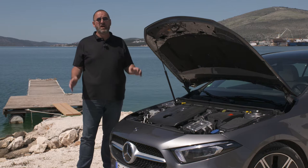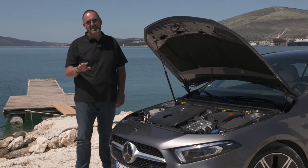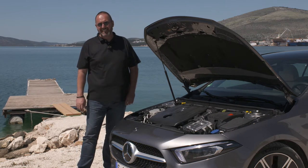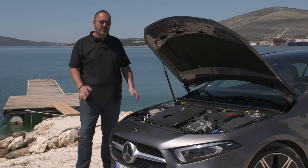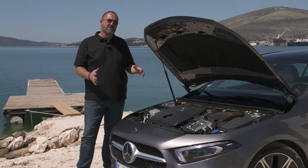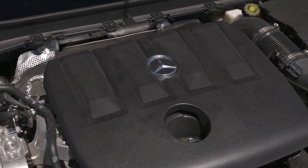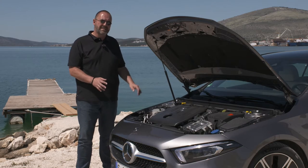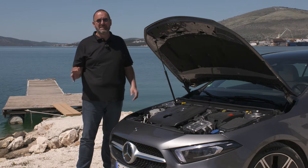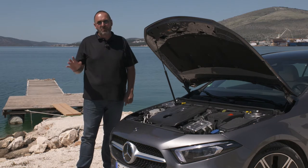When the new A-Class hits the market, Mercedes will offer three different engines: two petrol and one diesel. The smallest petrol is a 1.4-liter four-cylinder inline offering 163 horsepower. If you want more, there is the 2.0-liter petrol four-cylinder with 224 horsepower. The diesel — the car we're driving — is a 1.5-liter four-cylinder inline with 116 horsepower. Only for the smallest petrol can you choose a 6-speed manual gearbox; all other cars come automatically with a 7-speed automatic. Most importantly, there will be an AMG version available quite soon.